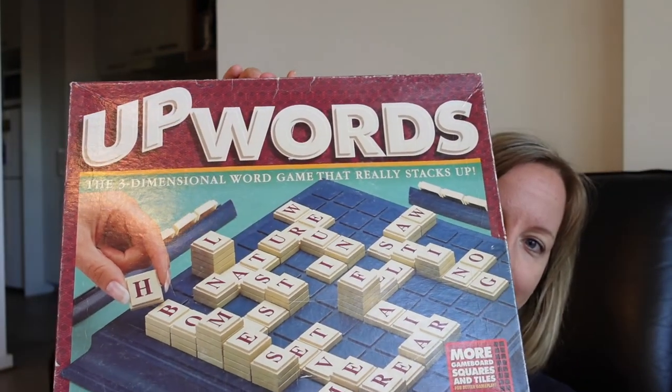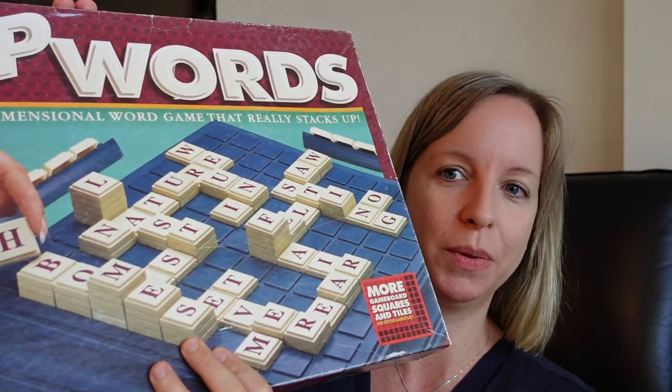One of our favorite board games is this one called Upwards. I only learned about it a few years ago — it's kind of like a stacking version of Scrabble, where you stack letters on top of each other. It's a pretty old game and it was open and used before us, but we double-checked everything was in the box. The board and letters are all plastic so we washed everything to make sure it was clean. We paid six dollars for this game, and a good quality board game can cost fifty dollars or more. We've had so much fun with it since we bought it.